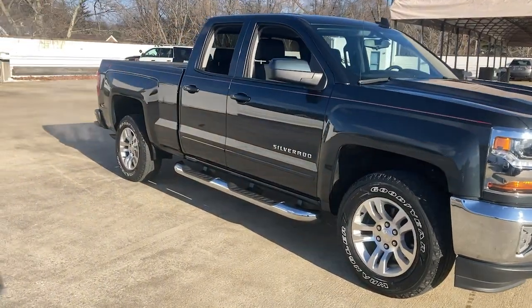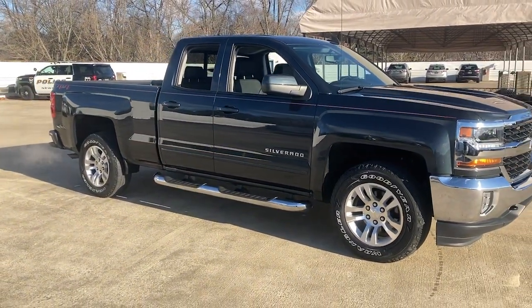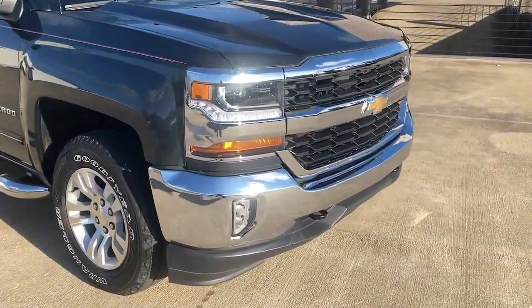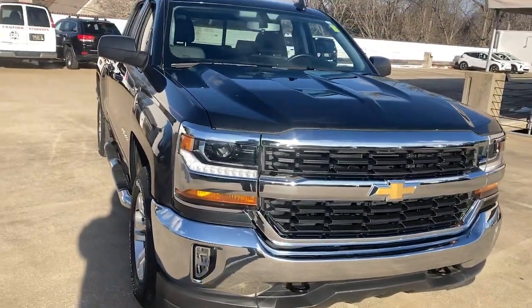You will love the features of this 2018 Chevrolet Silverado 1500. With less than 30,000 miles on the odometer, this vehicle stands out from the rest.